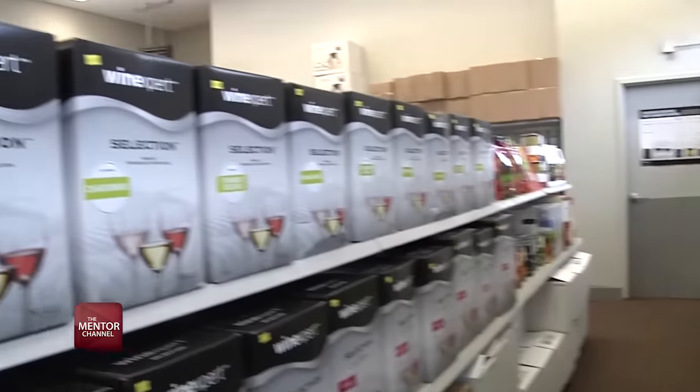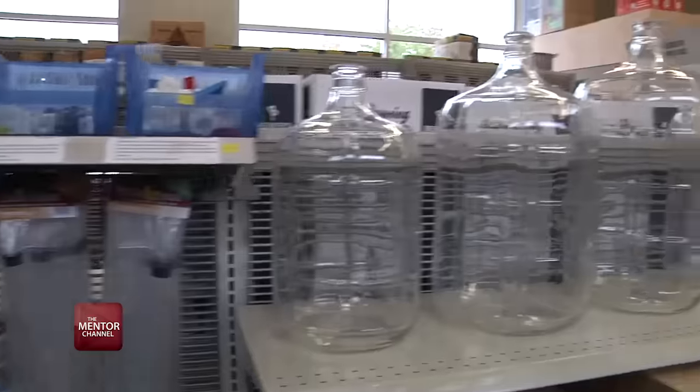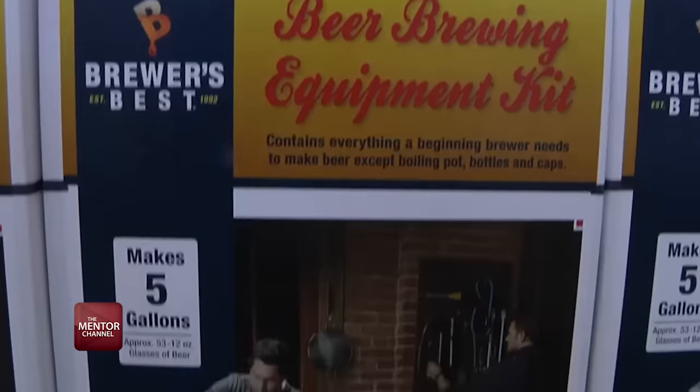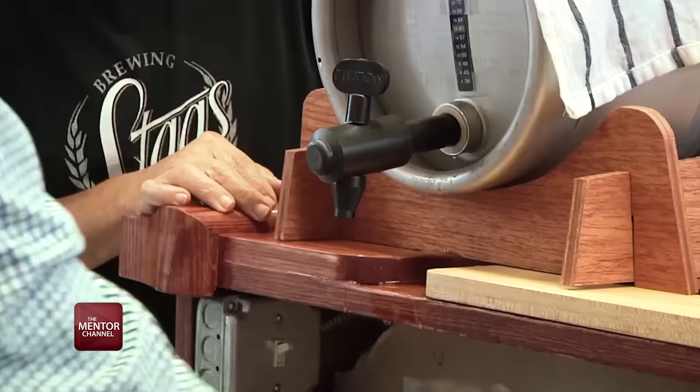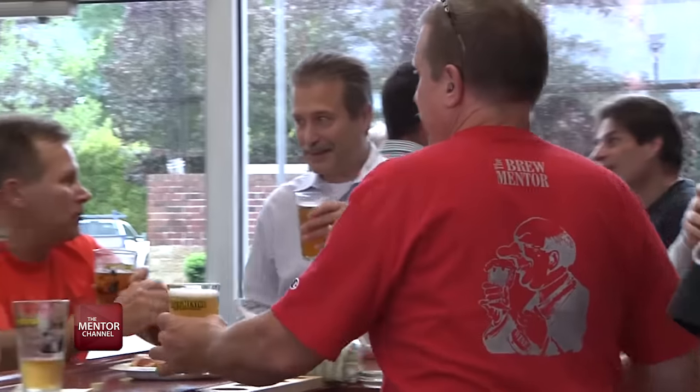They stock everything you need to craft beers and wines including grains, hops, fruit-based purees, kegs, bottles, and even all-inclusive kits. And if you're not sure what you want to make, you can take advantage of a tasting bar to sample some of the different beers they have available.